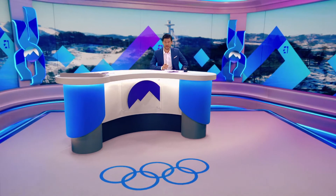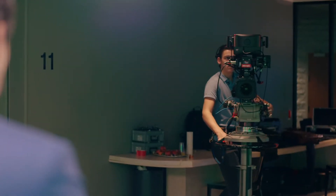Welcome to Winter Games today on Eurosport — every day a live studio show with the highlights of the Olympics.